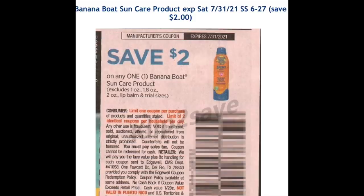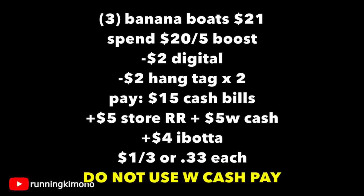Alternatively, you might have a $2 coupon from the Smart Source of June 27th, and you can also look for $2 hang tags at the store. Grabbing three for $21 with the spend-20-get-5 booster, the $2 digital, and two $2 hang tags, you're paying $15 out of pocket cash, getting back a $5 store coupon, $5 in Walgreens cash, and $4 from Ibotta — making it $1 for three, or about $0.33 each.